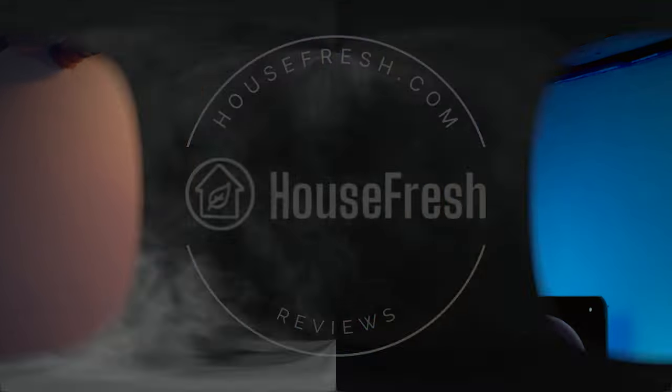Many people ask me why I'm so obsessed about sound levels. My name's Danny and I'm from House Fresh, and in today's video we're going to be talking about sound.